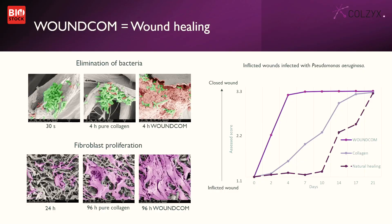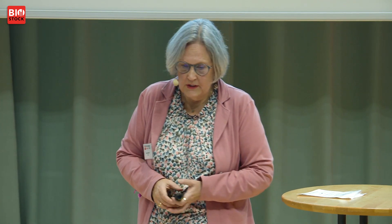If you put bacteria — there's a green bugger there — on the product without the peptides, you don't get anything happening. That's just the collagen. But with Woundcom, the bacteria get killed, they burst — and the pinkish stuff you see is debris from bacteria. On the other hand, if you have human fibroblasts and put those on the material, they grow quite well on collagen 1, as collagen normally does in skin. With the peptides there, growth is actually elevated — they grow even better. This means there is a wound healing activity.